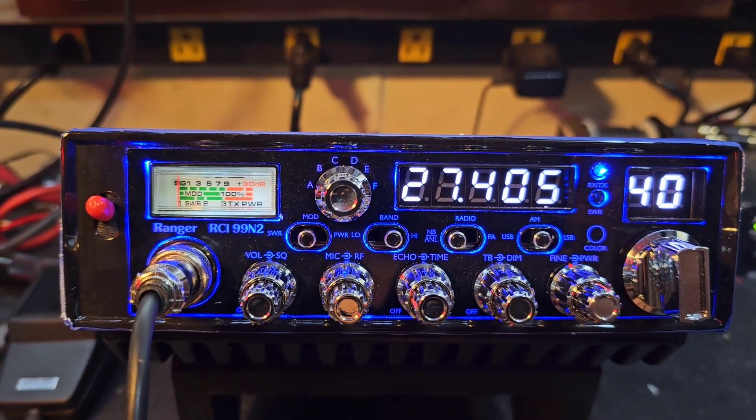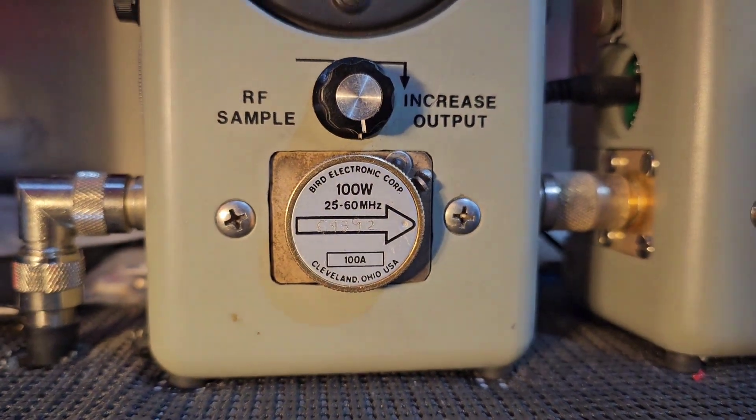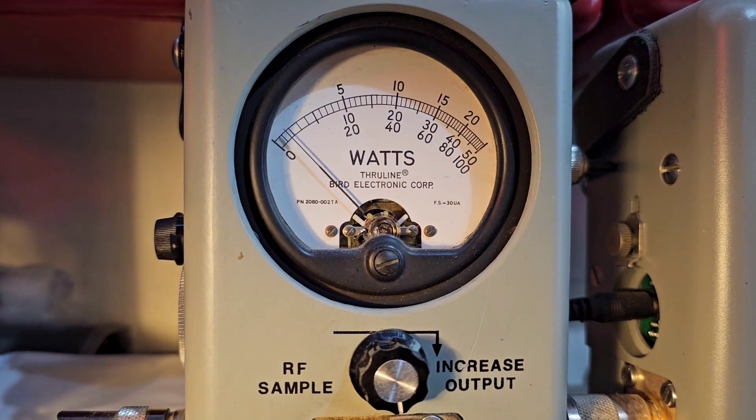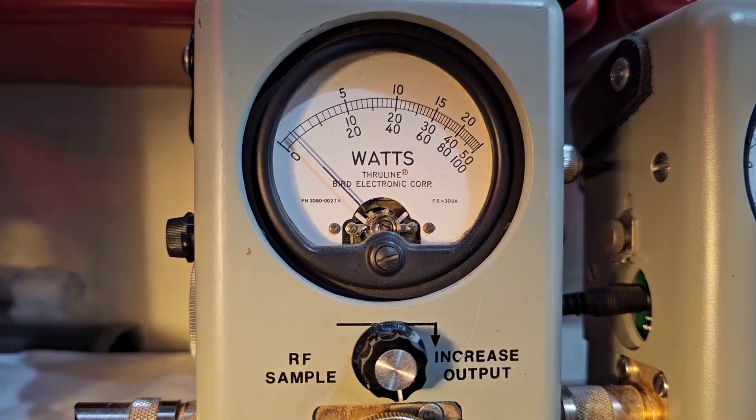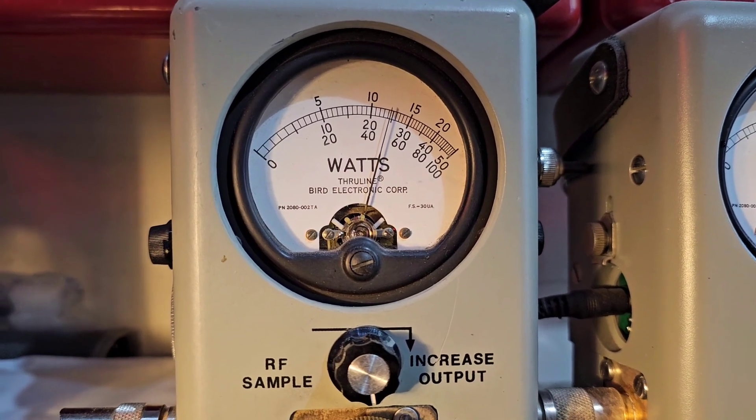Man, this thing is rocking and ready to go. Let's start with RF power all the way down — 100 watt slug. We get to sit about three or four watts, so you get full adjustability if you decide to run an amp. 50 all the way up.